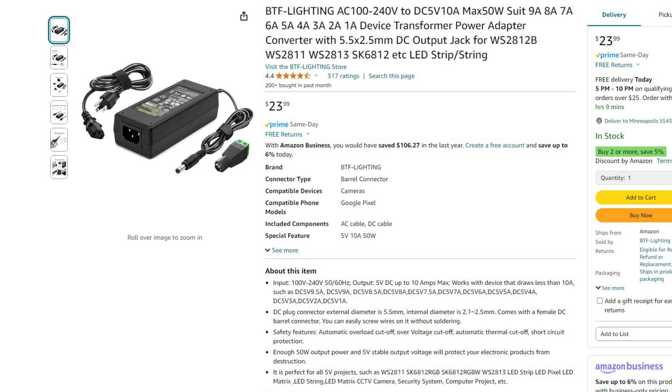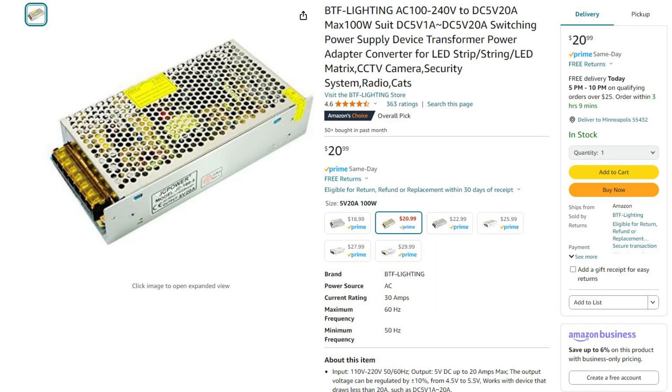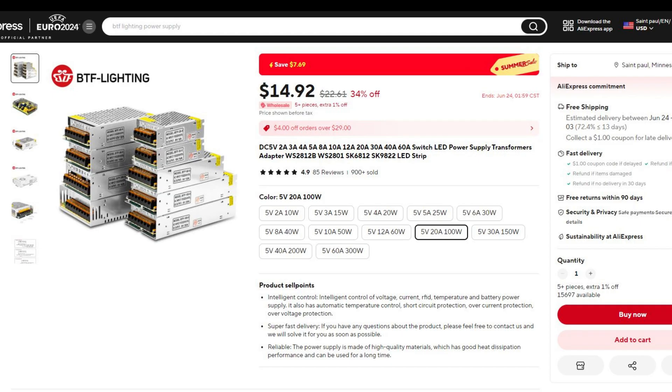Power supplies are also where you can save some money. A 5-volt 10-amp plug on Amazon is $23.99, with the same one being $14.97 on AliExpress. And a 5-volt 20-amp unit on Amazon is $20.99, dropping to $14.92 on AliExpress.